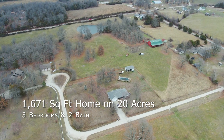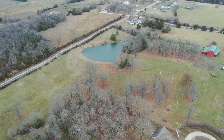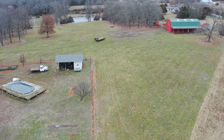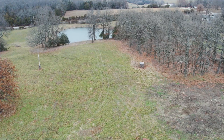This property is a hobby farmer or horse person's dream. The acreage has been well maintained for years and until recently was used for cattle and hay production. The 60 by 60 barn is set up for cattle but would take very little effort to be turned into a horse barn.